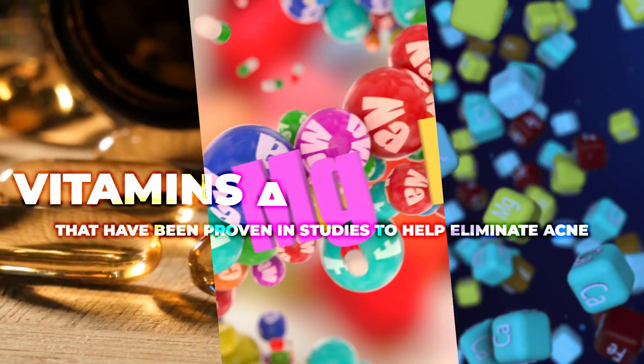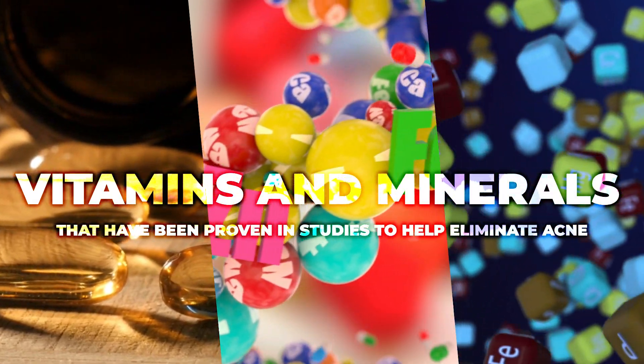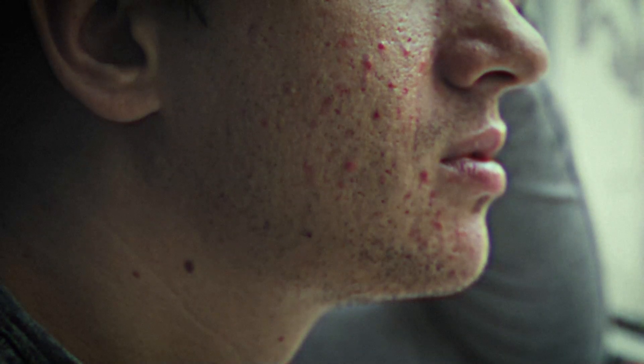Today I'm going to be sharing a few vitamins and minerals that have been proven in studies to help eliminate acne. I can safely say I guarantee that this is going to be the most valuable video you watch all week — but honestly, if you have acne, then possibly your entire life. Without further ado, let's just get into this.